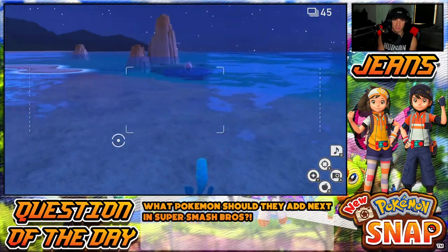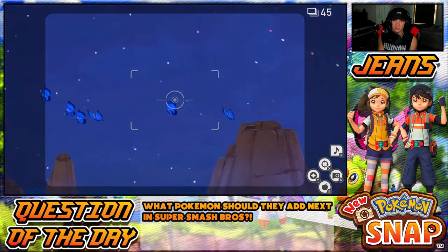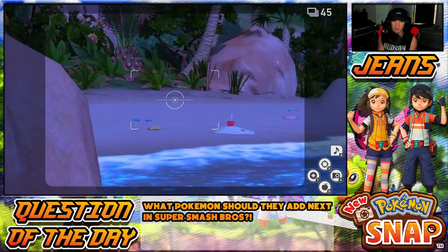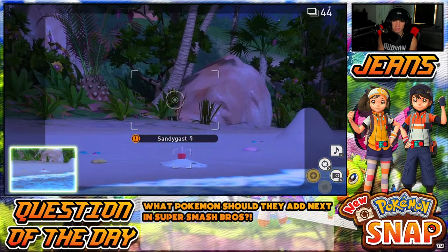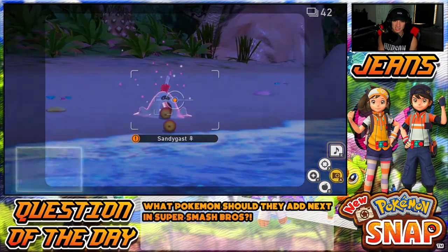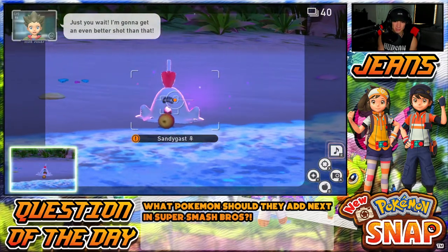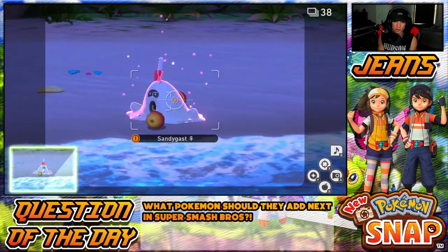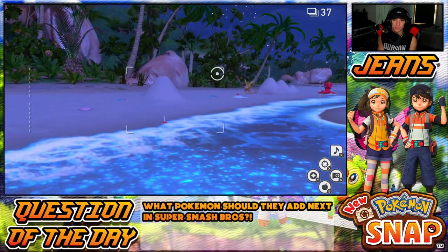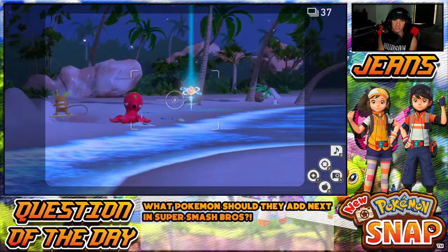I'm curious if they replaced the Octillery. I didn't get Vivillon — oh look at the Vivillon go! They're just flying around. Luvdisc is out and about, there is a Sandygast but I don't know how to get him up and about. Oh, there he is Sandygast! I threw that apple right in his mouth — is that how he eats? Sandygast is awesome, he's a cool Pokémon — a Sun and Moon Pokémon. We got Octillery and Cloyster!